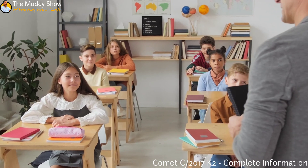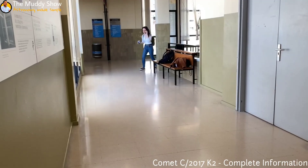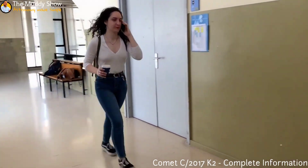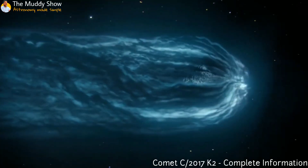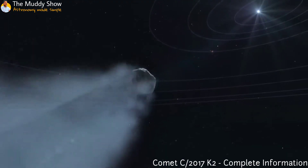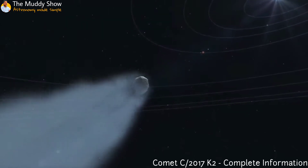First, let us know a bit about this comet. Don't worry, I won't take much of your time, as even I don't want to spend much time making the video. Comet C/2017 K2 PanSTARRS, an 11-miles-wide comet, has just entered our inner solar system.